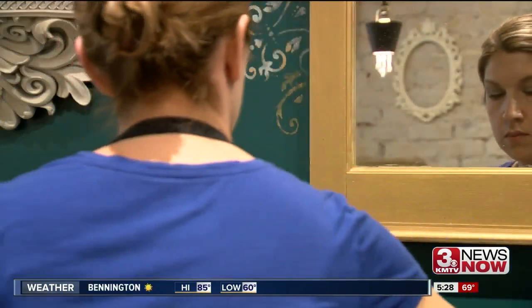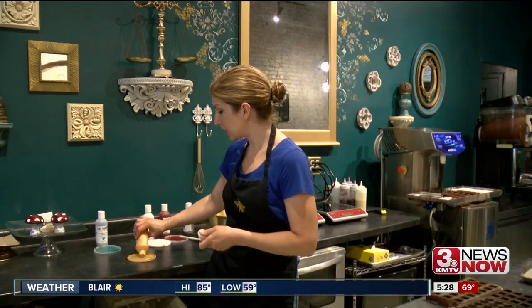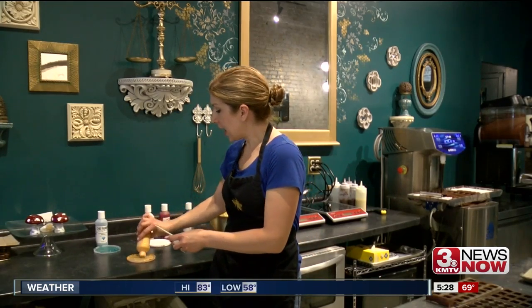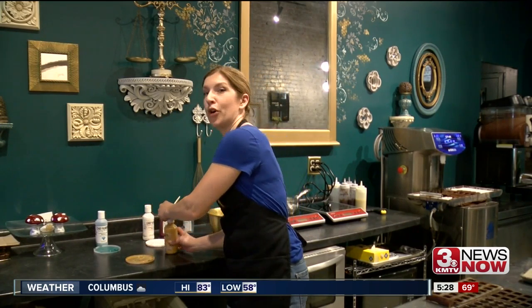Tweety has worked in the restaurant industry for 23 years, twelve as a pastry chef. She was ready to do something small and focused, but knew if she was only selling chocolate, it had to be in the perfect location.